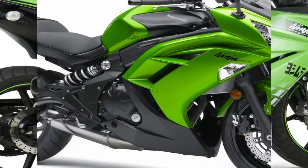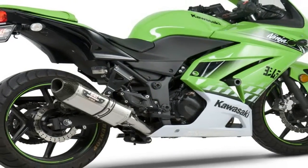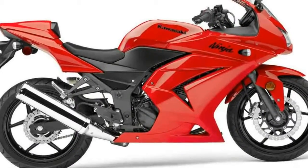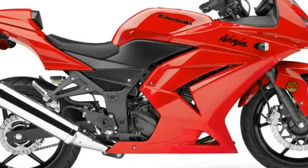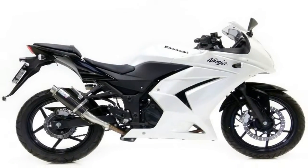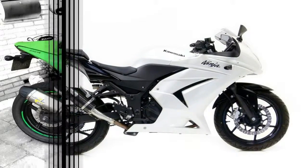Fit and finish are up to classic Ninja motorcycle standards, complete with an aerodynamic fairing, easy-to-read instrumentation, pop-up bungee hooks, and a coolant temperature gauge. The Ninja 250R offers true Kawasaki Ninja performance in a compact package and at a great price.